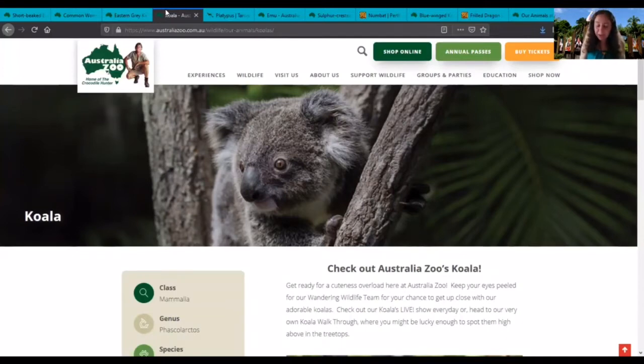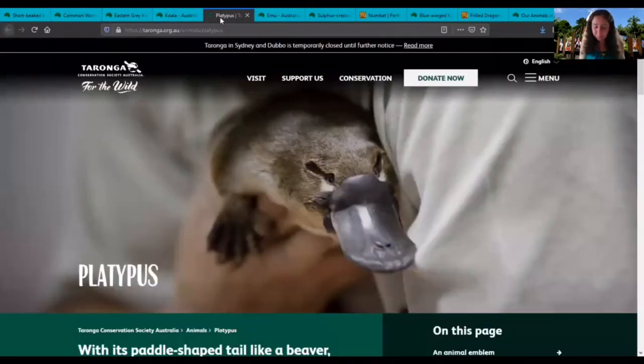The next animal is a platypus. This particular platypus is from the Taronga Conservation Society in Australia. Strange-looking platypuses swim with their front feet one at a time, doing the dog paddle. They use their hind feet for steering and as brakes. As they swim, they hunt for food in the water using their sensitive beaks to pick up the small freshwater creatures they like to eat.